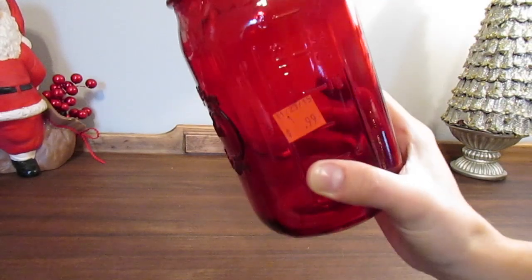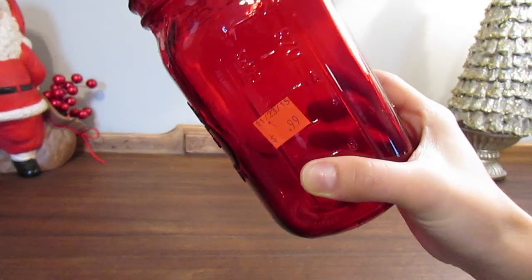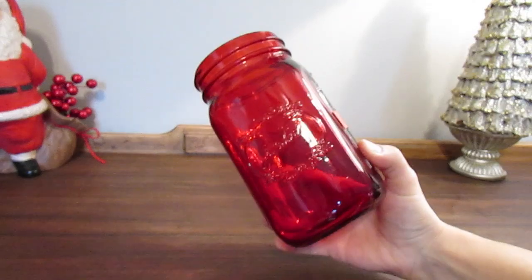So here are the two things that I found. The first is this really beautiful mason jar. Mason jars are always beautiful to decorate, and finding it in this vibrant red color for only 99 cents was such a great find.